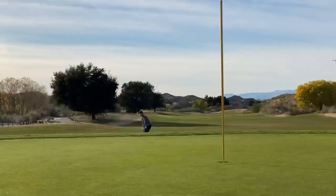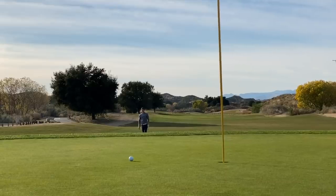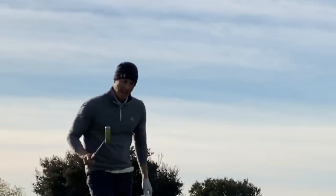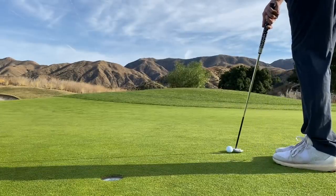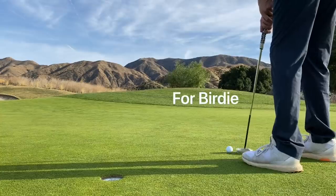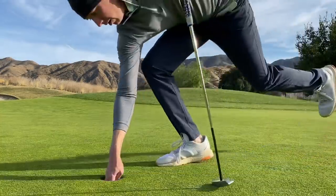Didn't quite get all the way up there but we'll take it. Back up the hill into the wind — probably should have gone with the hybrid right there, but did want to hit the stinger. Ended up a little short. That backdrop up there, those mountains are incredible. Let's go — first pin slammer of the day!